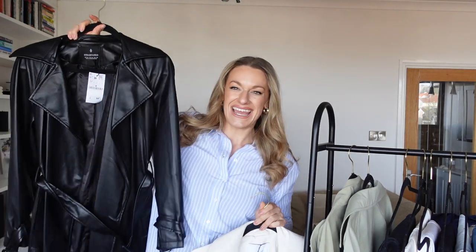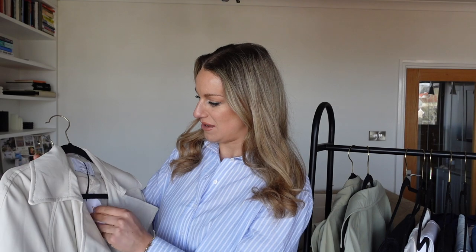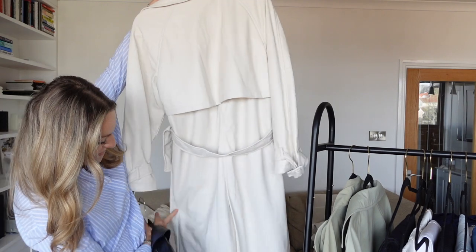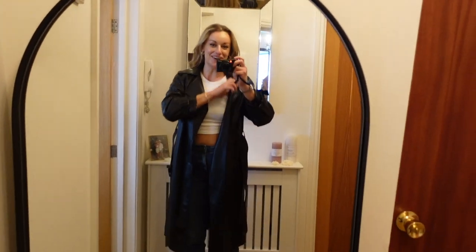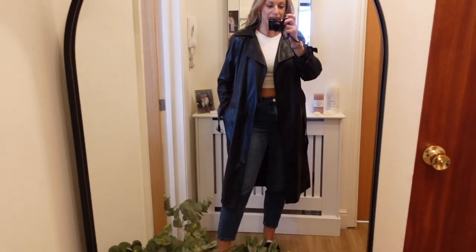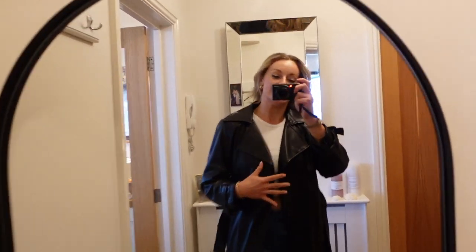I've got one in cream and one in black. The only difference from the Zara ones is that the other ones were a little bit longer — that is literally the only difference. I was really shocked the Zara ones were £100. Here is the faux leather trench on. It's actually a really good length — not too heavy, not too much of it, and actually really nicely shaped. I love the shape of the neck and collar; there's not too much detail going on.